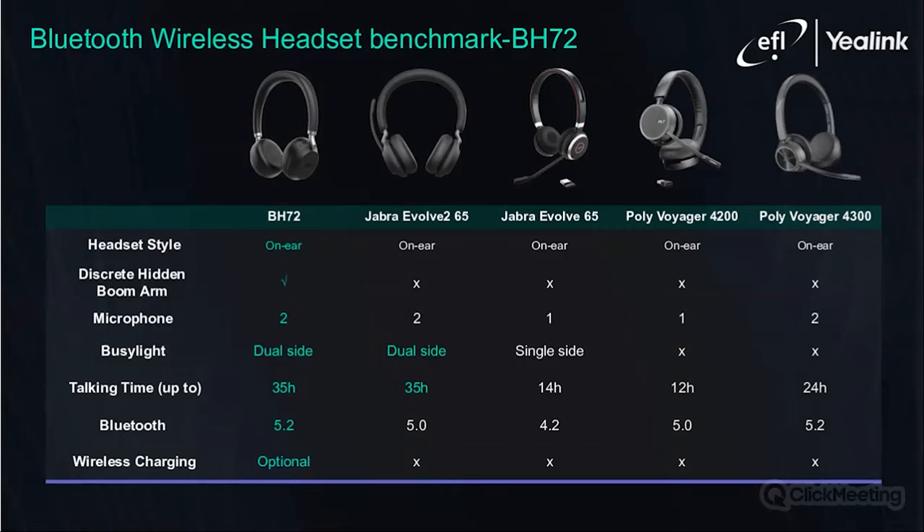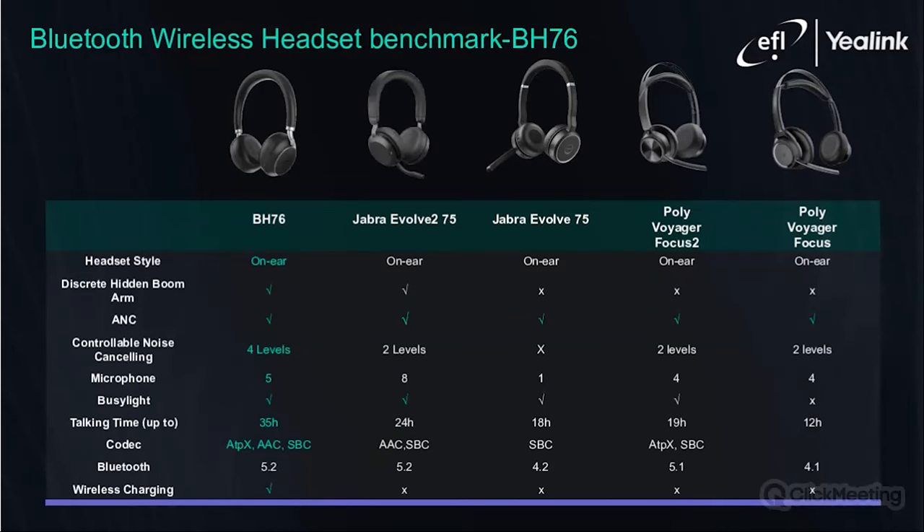In a quick glance, you will see how the Yealink BH-72 compares to some of its rivals. The BH-72 comes standard with two microphones, dual busy lights, and a talk time of 35 hours, incorporating Bluetooth 5.2 as well as wireless charging, which is not offered on its competitors. At the price range offered, the BH-72 is a great performer. The same story continues with the BH-76 and its rivals. The BH-76 boasts superior battery life and incorporates the latest Bluetooth technology as well as wireless charging, again not offered on any of its rivals. The four-level controllable noise-cancelling technology also makes the BH-76 a true all-rounder headset, usable in a number of different scenarios and settings.